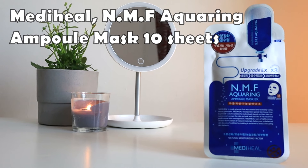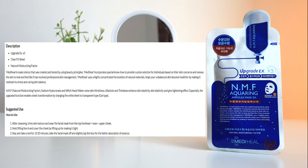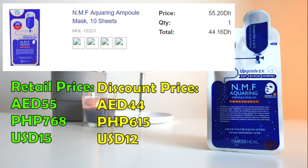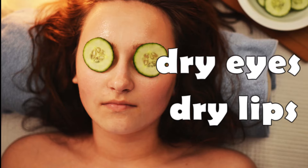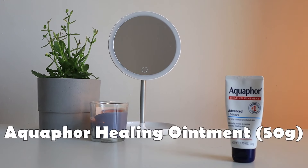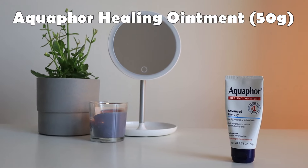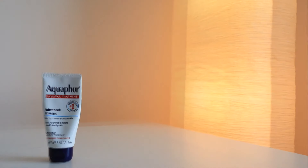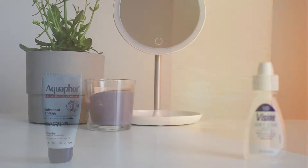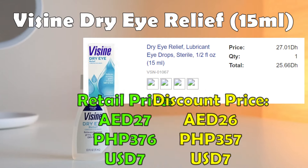I also like the Mediheal NMF Aquaring Ampoule Mask to pamper my skin. This claims to enhance skin elasticity and give a tightening effect. It retails for 55 dirhams but I paid 44 dirhams after discount for 10 sheets. Aside from the skin, I also had dry lips and dry eyes. For lips, I use the Aquaphor Healing Ointment — I can't leave the house without this. It's a huge tube and I still have product left. I would have cracks on my lips without it. It retails for 20 dirhams and I paid 18 dirhams. For the eyes, I use Visine Dry Eye Relief Lubricant Eye Drops, which is 15 ml.